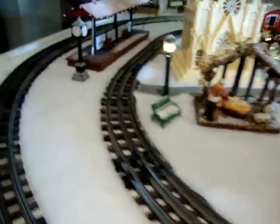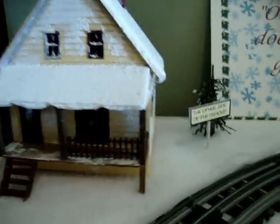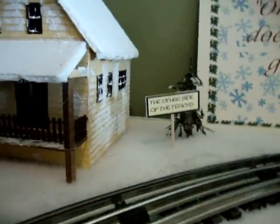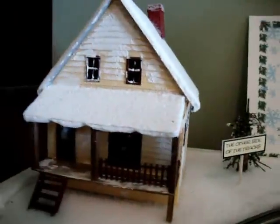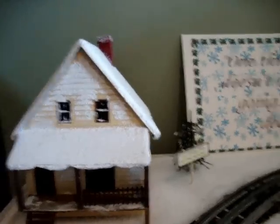The train continues its travels around the tracks, eventually arriving at Billy's house, which is on the other side of the tracks. Little Billy boards, and finally they start on this magical journey to the North Pole.